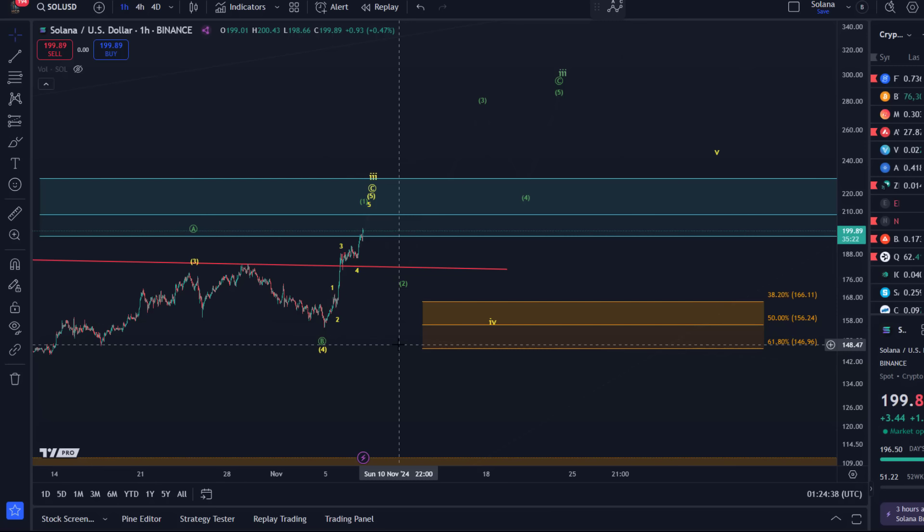Soon we should come to a situation where a pullback starts. I will then add support for green wave two, adjust support for yellow wave four, and we'll get an understanding of which wave count it is depending on how deep the pullback is. That's the update about Solana — I hope you like it.